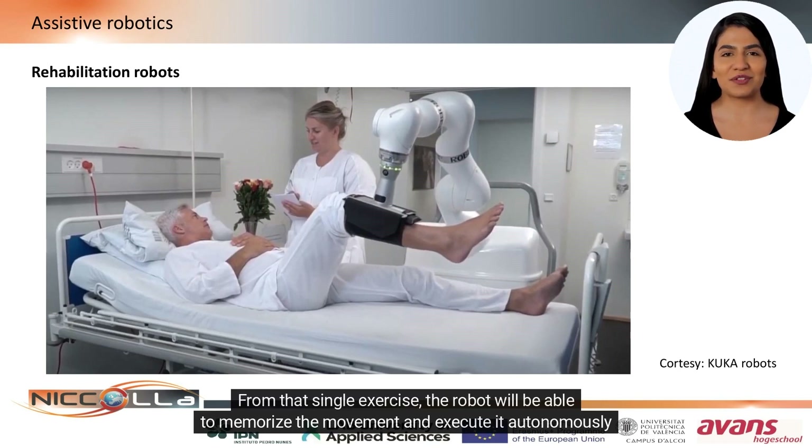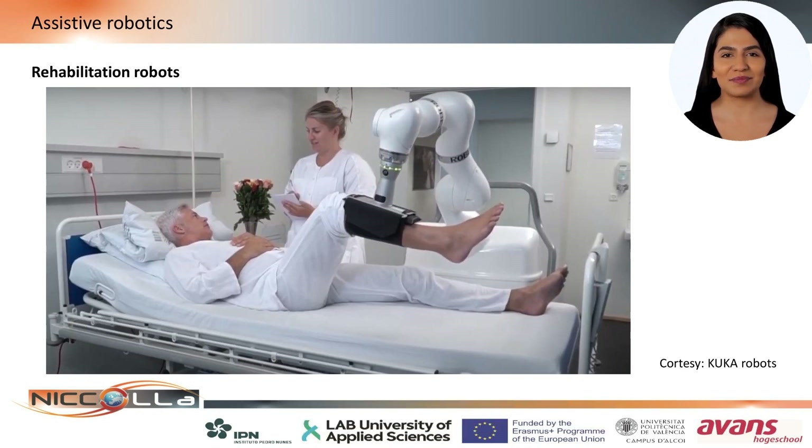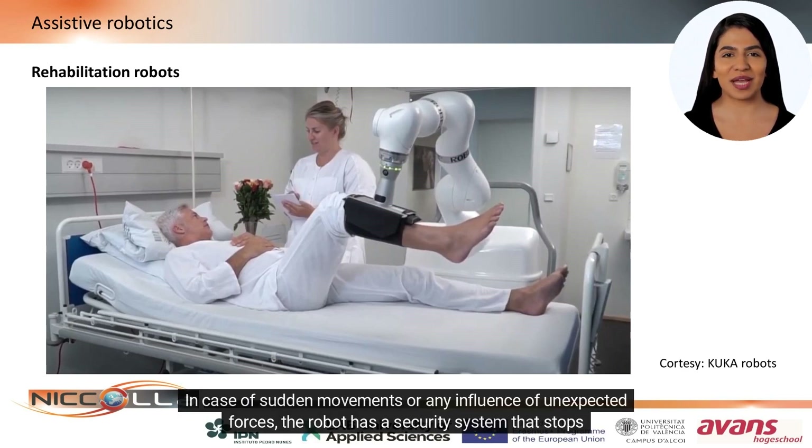From that single exercise, the robot will be able to memorize the movement and execute it autonomously as many times as necessary. In case of sudden movements or any influence of unexpected forces, the robot has a security system that stops it immediately.